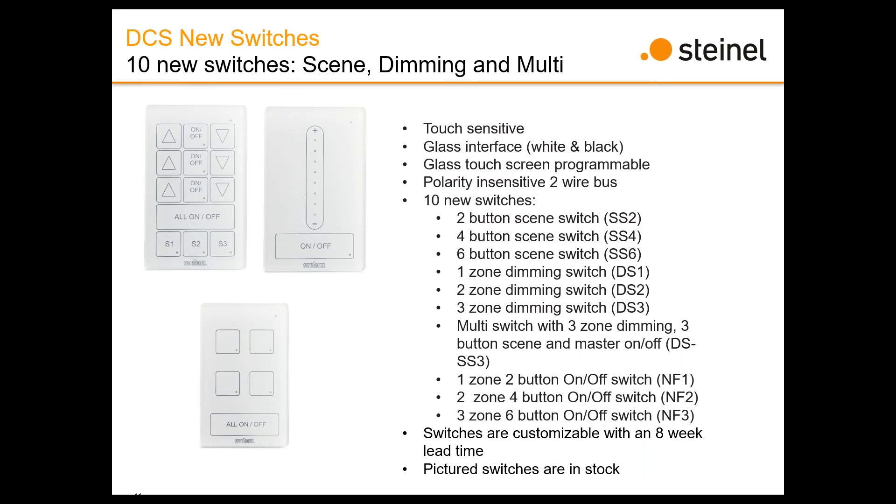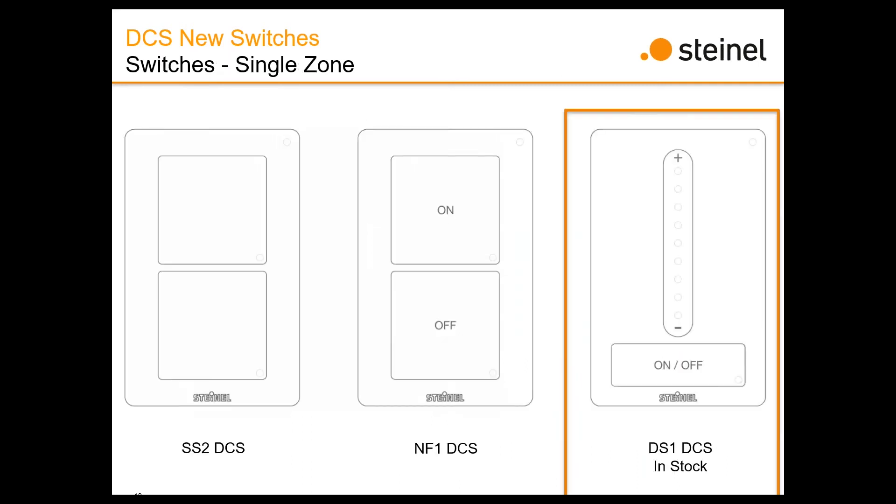We'll show you what they all look like. We have one-zone switches: a one-zone blank, a one-zone on/off, and a one-zone dimming switch. On the dimming switch, you tap anywhere on the slider bar and that's where the light level comes on — so you can auto-dim to three-quarters by tapping three-quarters of the way up, plus a master on/off. We also have the same array in two-zone configurations.